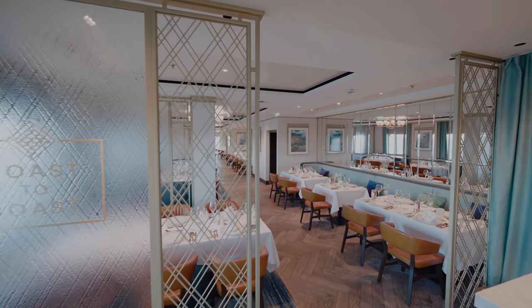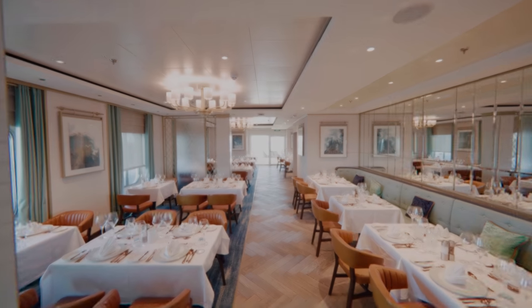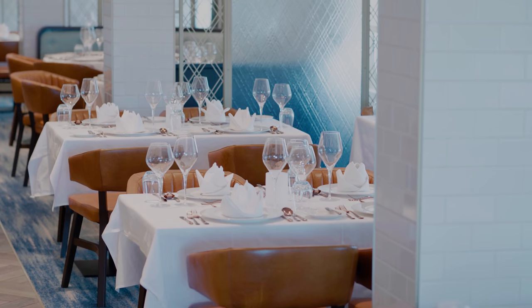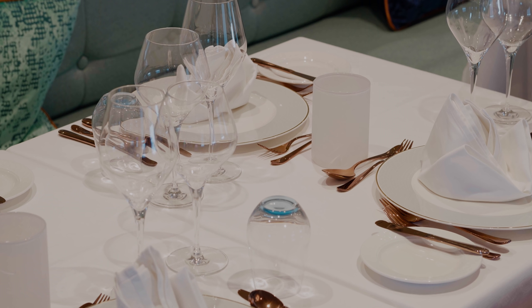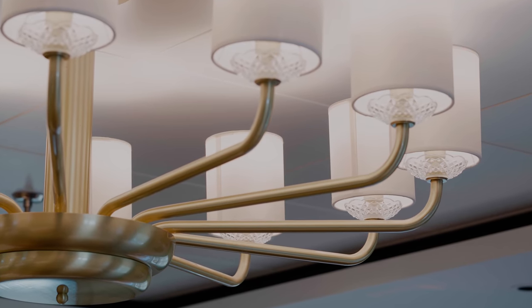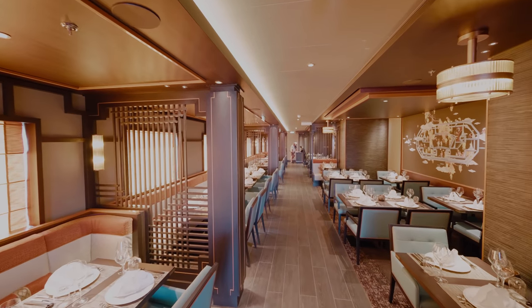Further aft we have two speciality restaurants. Coast to Coast is a seafood restaurant showcasing the very best of locally caught fish. And on the other side we have East to West, the Asian speciality dining venue.